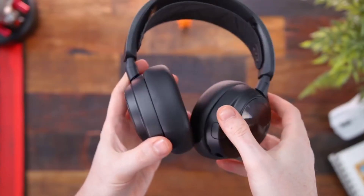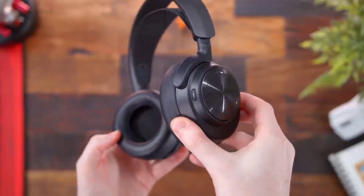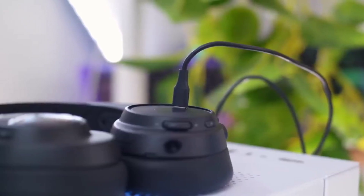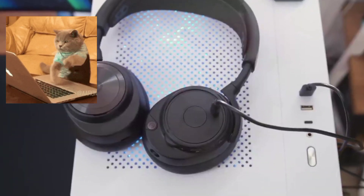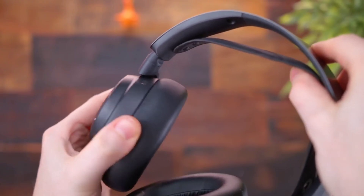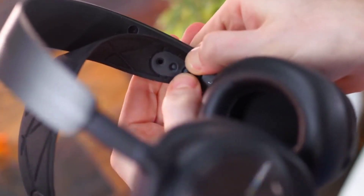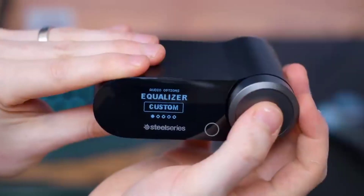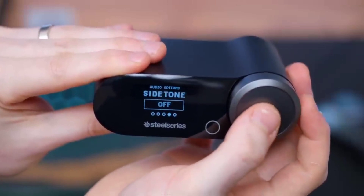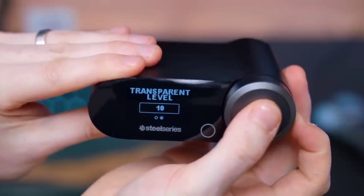The Arctis Nova Pro features an Infinity Power System — you can hot-swap between batteries, using one while charging the other, keeping your headset going indefinitely. It also offers 360-degree spatial audio, transporting you to the gaming world so you can hear every critical step, reload, or vocal cue for a competitive advantage. Its dual audio streams feature lets you mix two audio connections simultaneously, chatting with friends while gaming, with lag-free 2.4 GHz and Bluetooth simultaneously for calls, Discord, music, and podcasts.